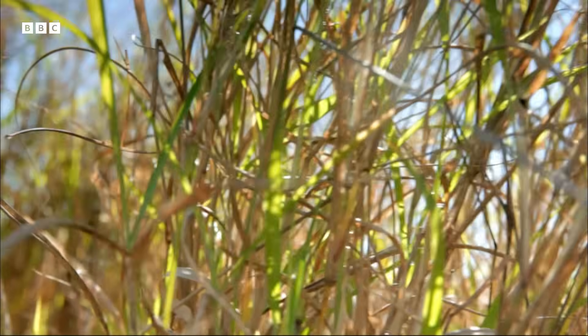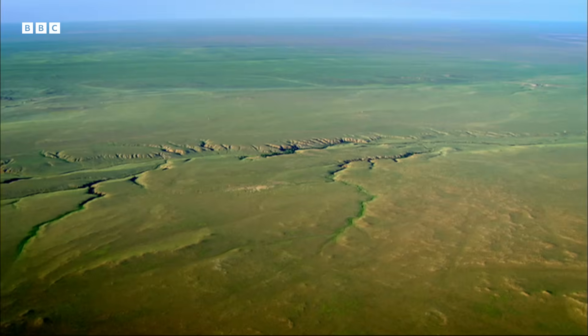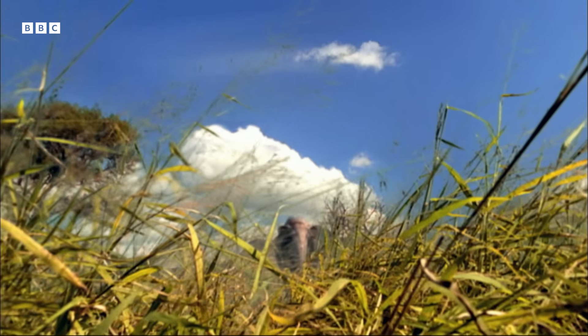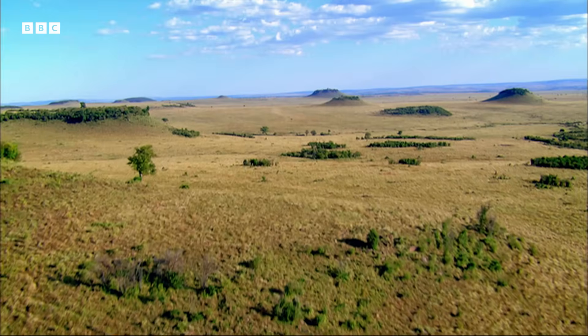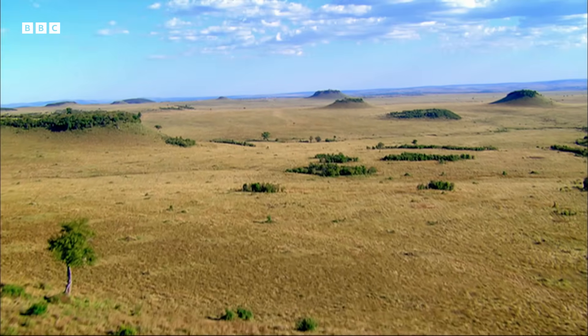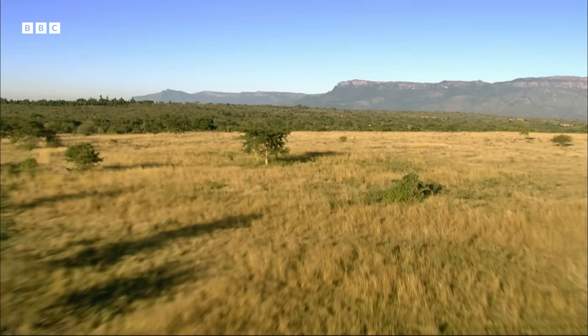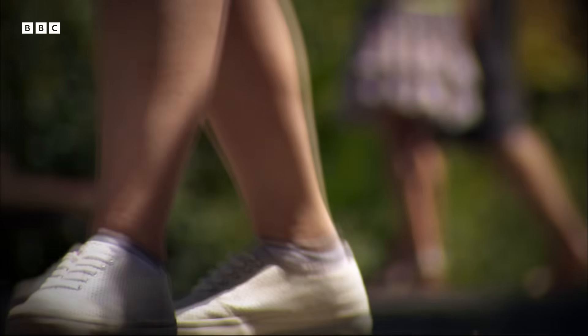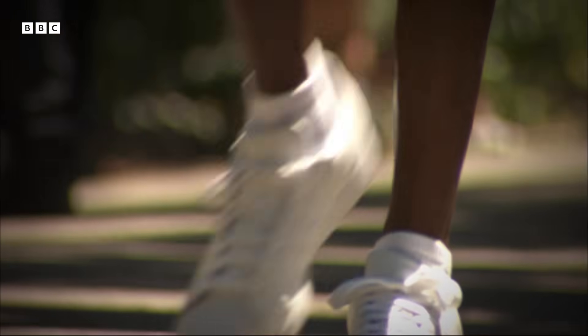Why did our ancient ancestors choose to walk upright? The forests were retreating, but out on the savannah they were easy prey. Walking meant they could travel further to find food and it freed up their hands. Walking on two legs clearly has advantages, but it comes at a price — and it's one we are still paying today.